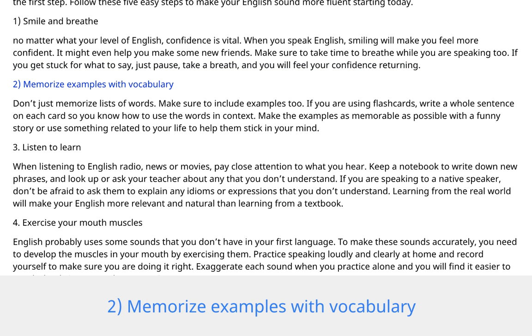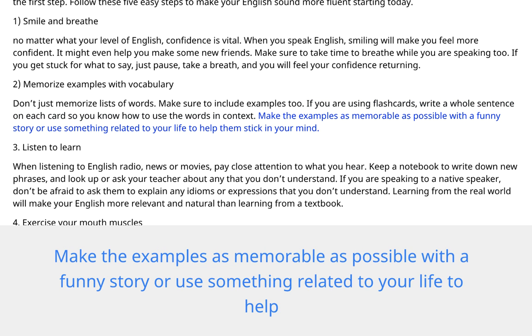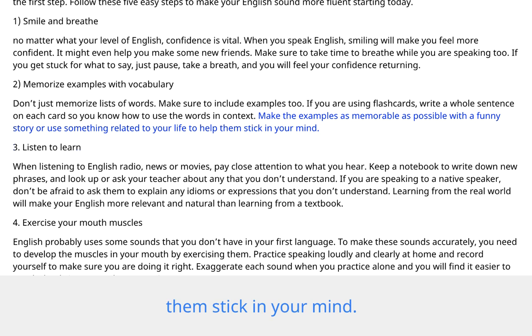2. Memorize examples with vocabulary. Don't just memorize lists of words — make sure to include examples too. If you are using flashcards, write the whole sentence on each card so you know how to use the words in context. Make the examples as memorable as possible with a funny story, or use something related to your life to help them stick in your mind.